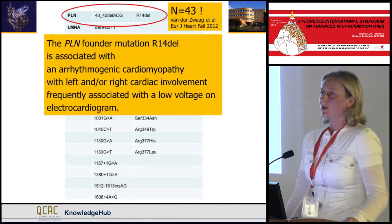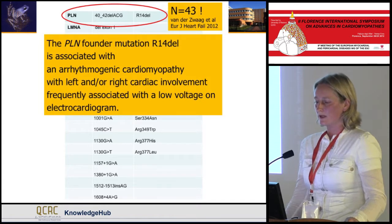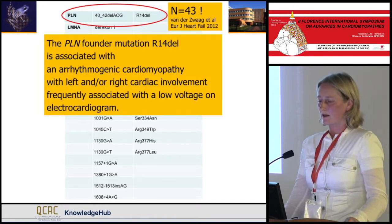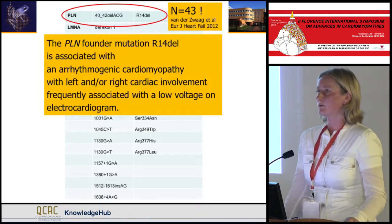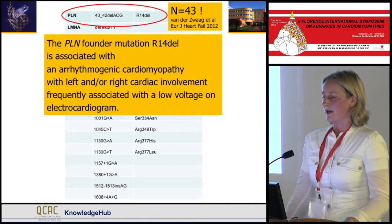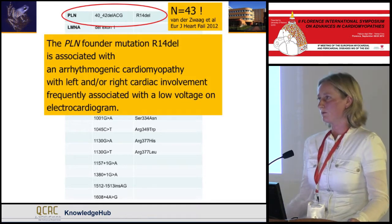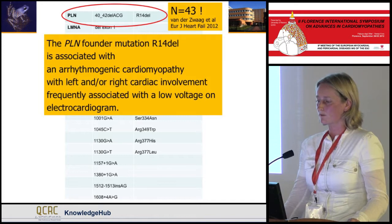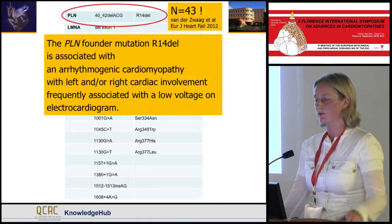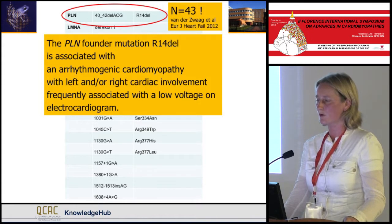Regarding the mutations: all PLN index patients had the same mutation. The LMNA mutations identified were 16 different mutations in 19 individuals. The PLN mutation we recently published — I will give you a few slides on this topic.